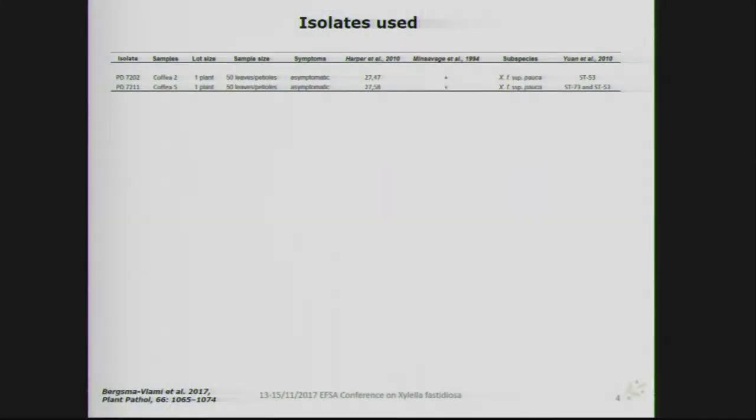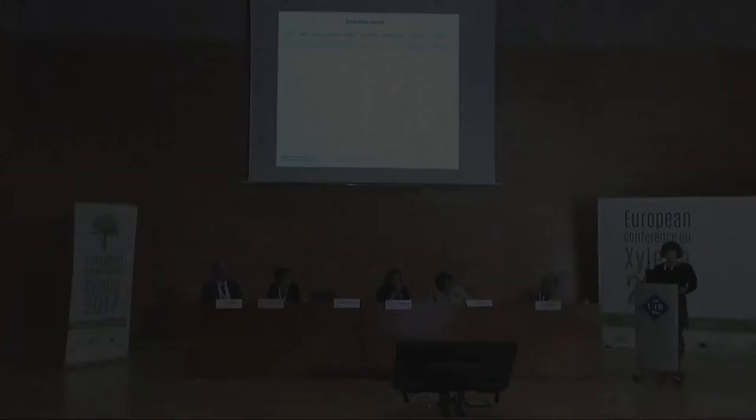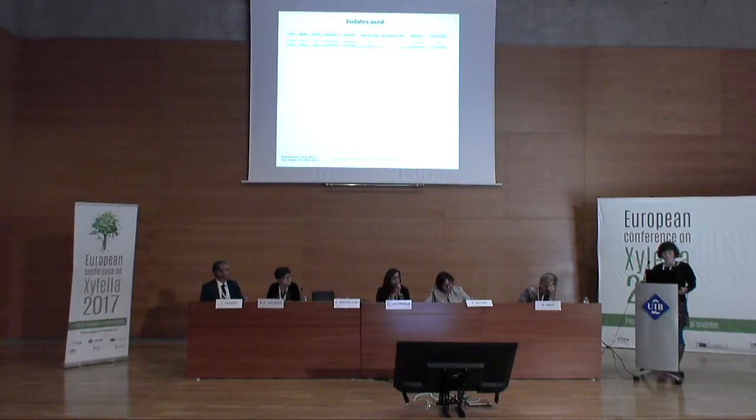The isolates used for inoculations included two isolates obtained from Coffea arabica plants in the Netherlands in a consignment in 2015: PD7202 and PD7211, both belonging to Xylella fastidiosa subsp. pauca. They were found in individual Coffea arabica plants which showed no symptoms.